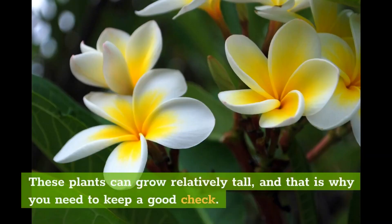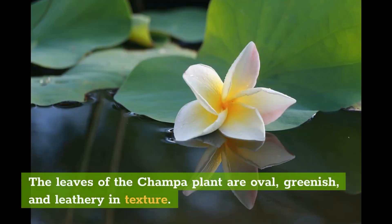These plants can grow relatively tall, and that is why you need to keep a good check. The leaves of the Champa plant are oval, greenish, and leathery in texture.